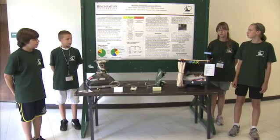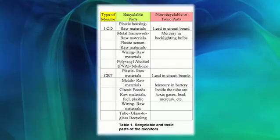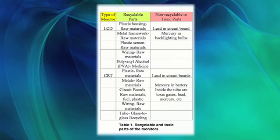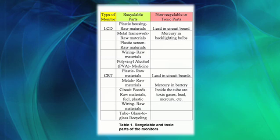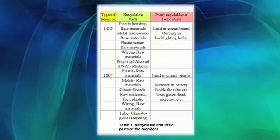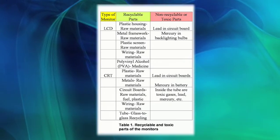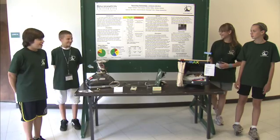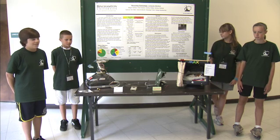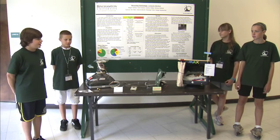Our research involved looking up the recyclable parts of each monitor and the manufacturing of both. In the LCD, we found the major parts and found that it takes much less energy to power and much less CO2. For the CRTs, it takes more CO2 and it's much more complicated to manufacture. After our research and experiments, we found that the LCD monitor was the more energy efficient and environmentally friendly type of computer because it has smaller compact parts and uses up less energy.